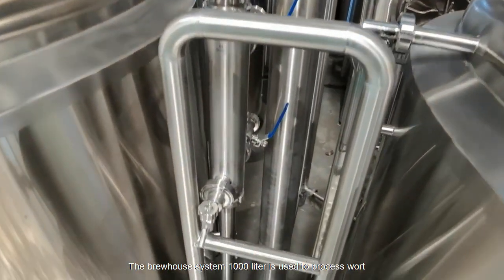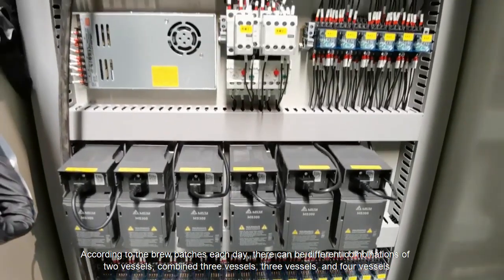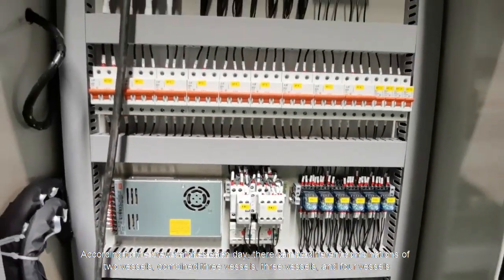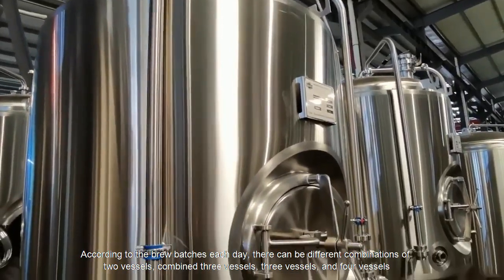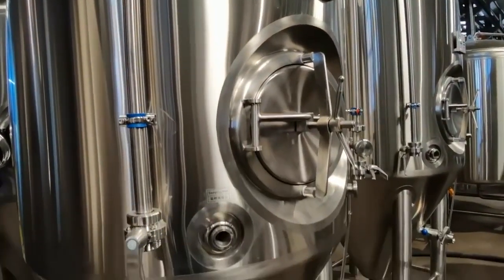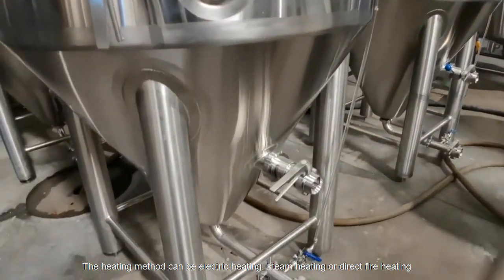The brew house system — 1,000-liter — is used to process wort. According to the brew batches each day, there can be different combinations: two vessels combined, three vessels combined, three vessels, and four vessels. The heating method can be electric heating, steam heating, or direct fire heating.